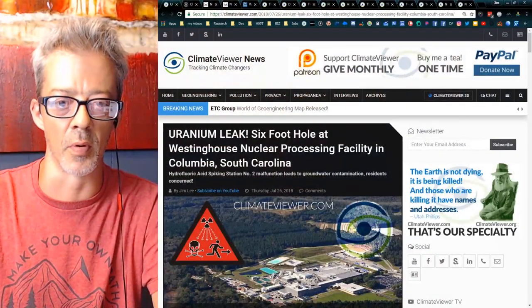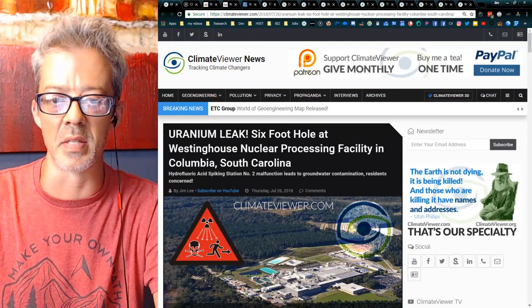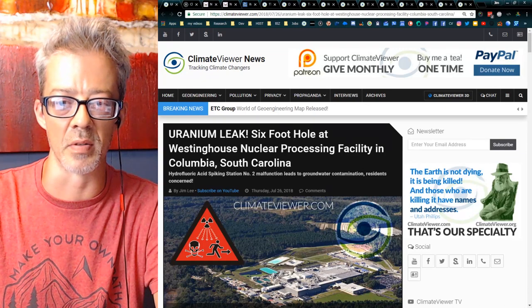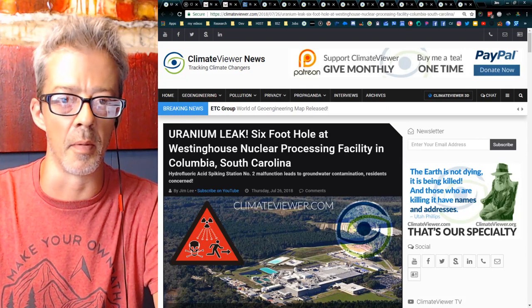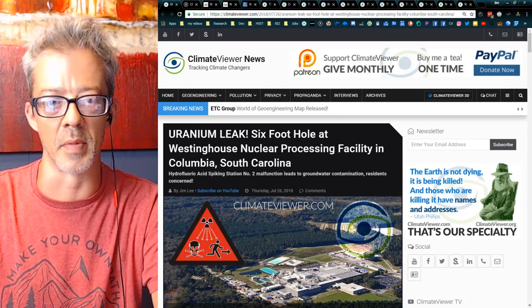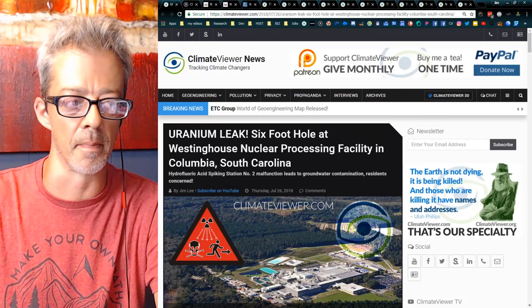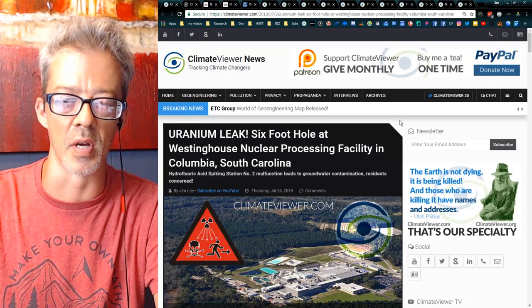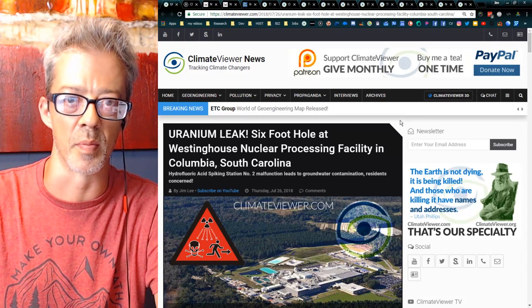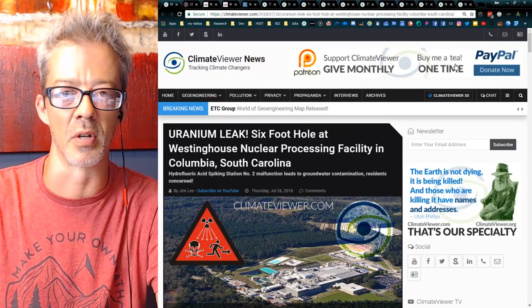I'm going to cover it in detail tonight. The article is already up on climateviewer.com: 'Uranium leak, six-foot hole, Westinghouse nuclear processing facility in Columbia, South Carolina.' I dug up the NRC reports on it and made a map. Everything you're about to see is open source and free of charge. If you want to support my work, you can do so monthly on Patreon or with a one-time donation on PayPal.